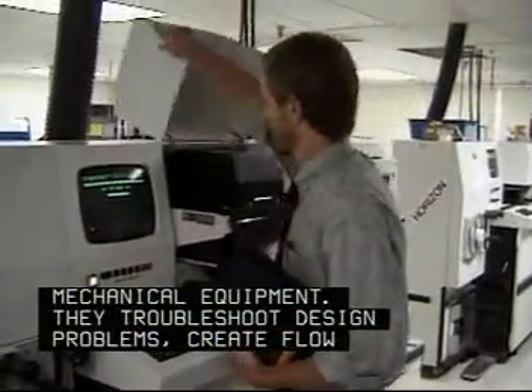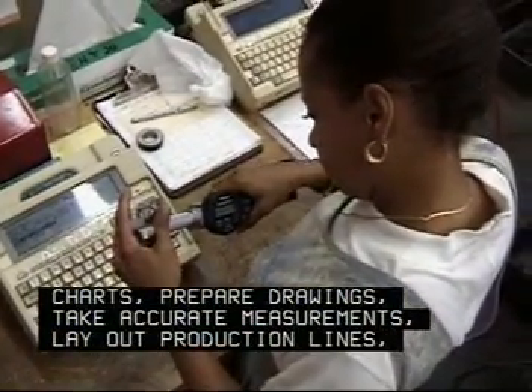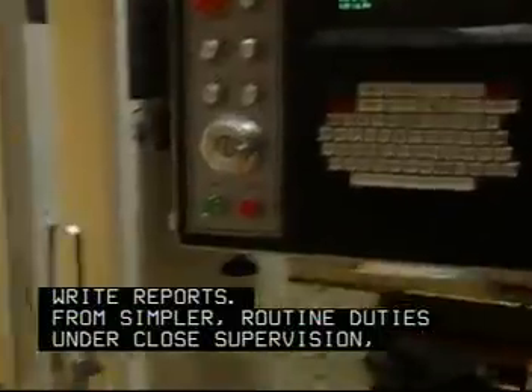They troubleshoot design problems, create flow charts, prepare drawings, take accurate measurements, lay out production lines, perform quality control testing, analyze data, and write reports.